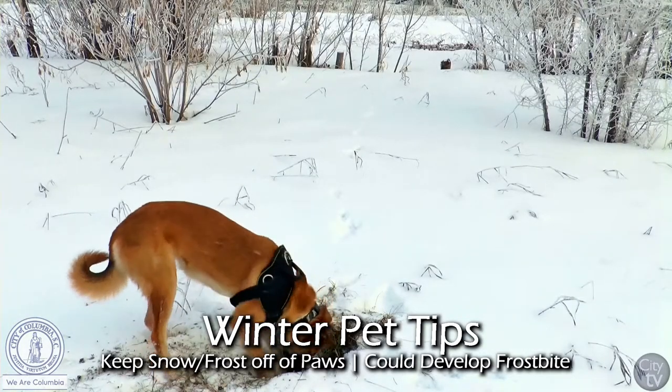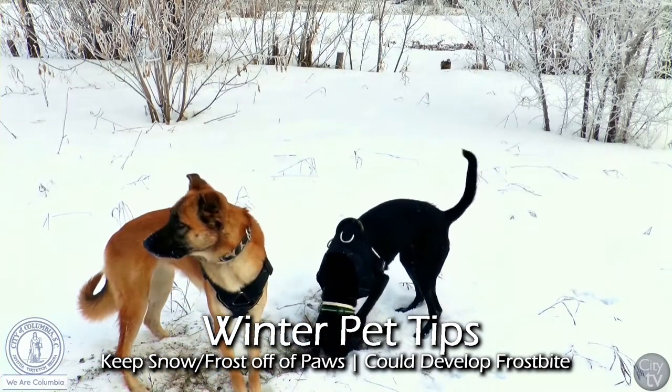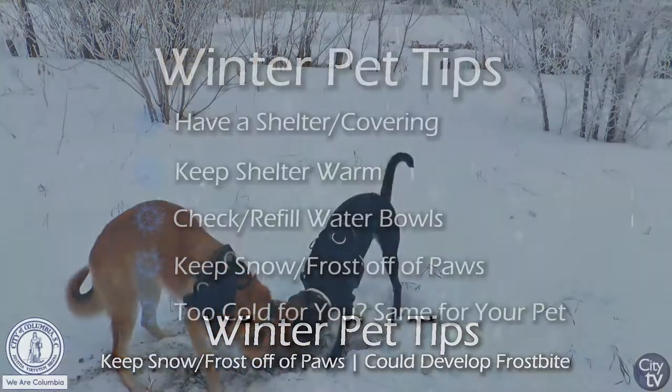We actually get frost or occasionally snow. Keep an eye on the feet of your pets, because if they're out there playing with you, they can get ice stuck to the pads of their feet, particularly with a lot of fur.